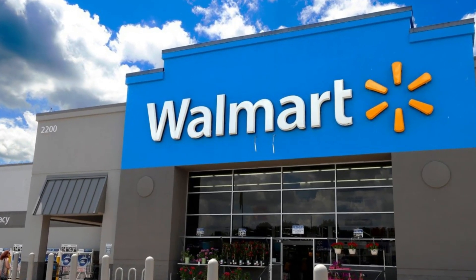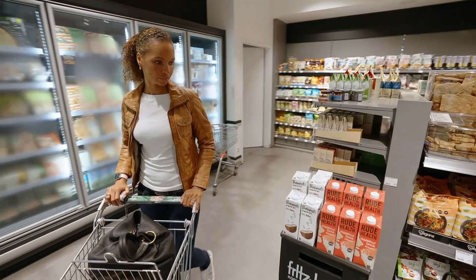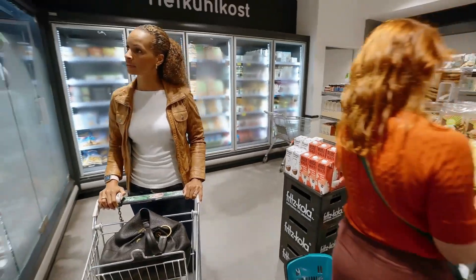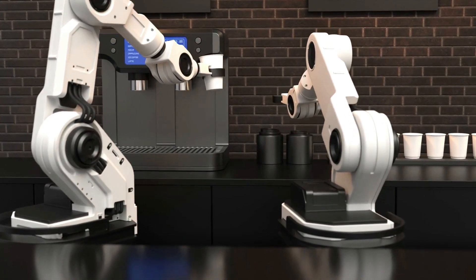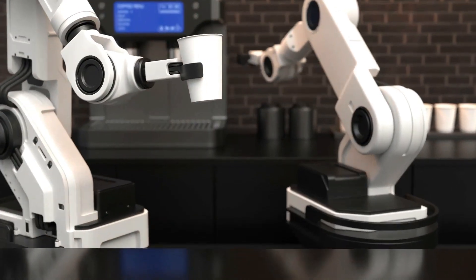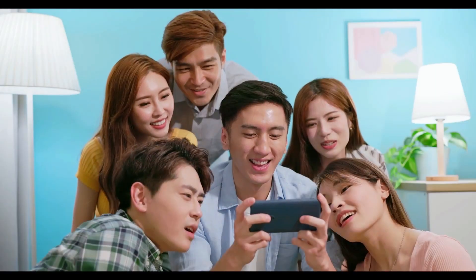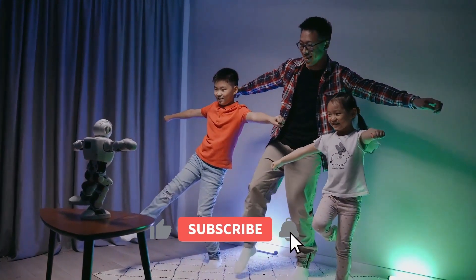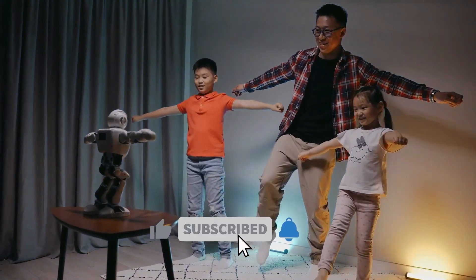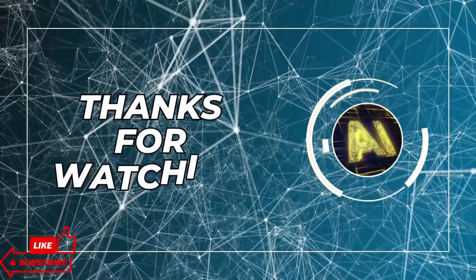In this exciting episode, we explored how Walmart is revolutionizing the shopping experience with cutting-edge artificial intelligence. From smart recommendations to personalized offers, their AI-powered assistant is changing the game. If you like this video, let us know in the comments what you think about it, and subscribe to our channel for more AI and technology content. Thanks for watching and see you next time.